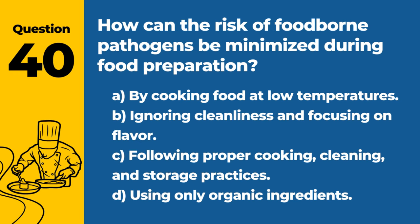Question 40. How can the risk of foodborne pathogens be minimized during food preparation? A. By cooking food at low temperatures. B. Ignoring cleanliness and focusing on flavor. C. Following proper cooking, cleaning, and storage practices. D. Using only organic ingredients. Answer: C. Following proper cooking, cleaning, and storage practices. Adhering to food safety guidelines reduces the risk of pathogen contamination.